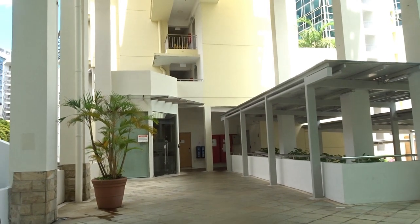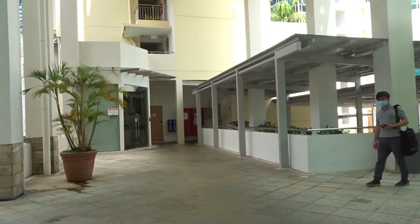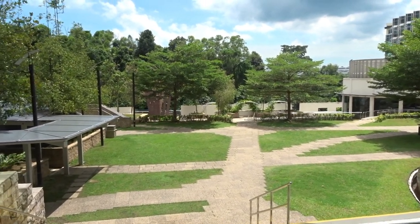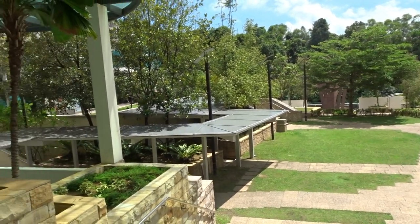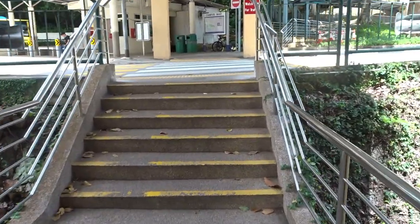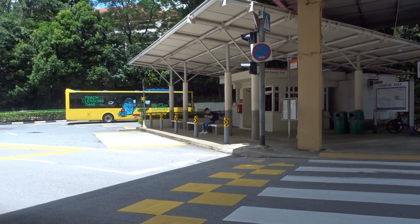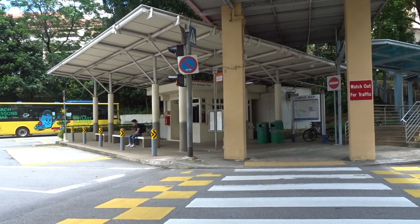Once you pass the security desk, where you have to show your mobile key or sometimes log in with TraceTogether, over there is the management office. You go there if you have any kind of problem and to sign up and everything. This is the general area of PGPR — the first thing you see. For the bus stop you come from here and just walk. You can take basically all the buses that come through PGPR, and during the week they come quite often.